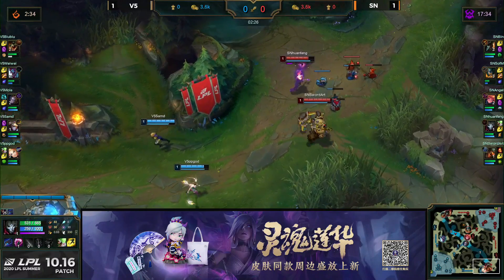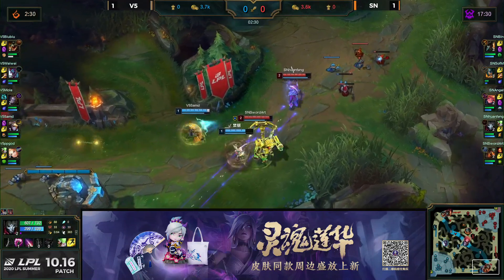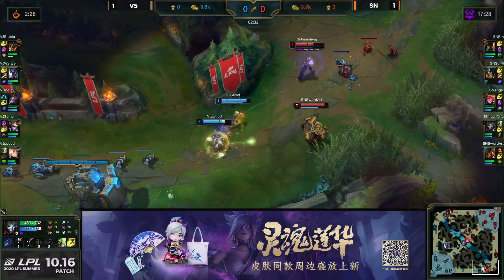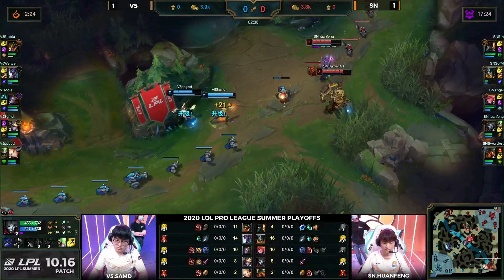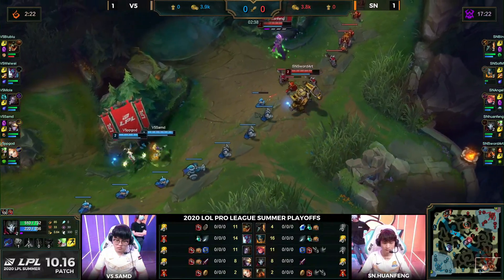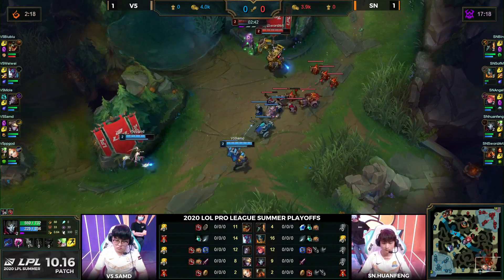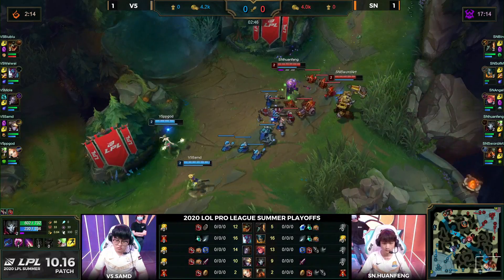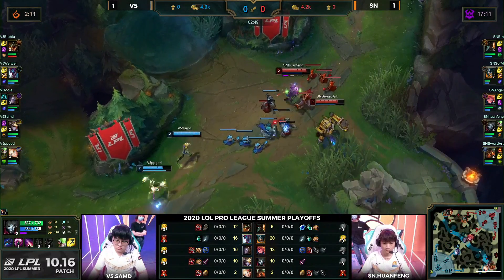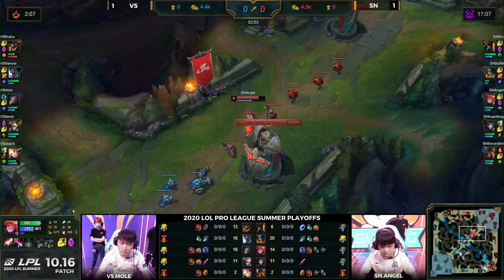Good respect coming out from the V5 bottom lane — not going to be caught out by the level two all-in. But immediately stepping forward, PB God is forced to flash. I also want to point out that PB God has looked much worse on champions like Lux, Lulu, and Karma than on Thresh, Bard, and Leona, because he is a very aggressive player — he does typically tend to walk too far forward.